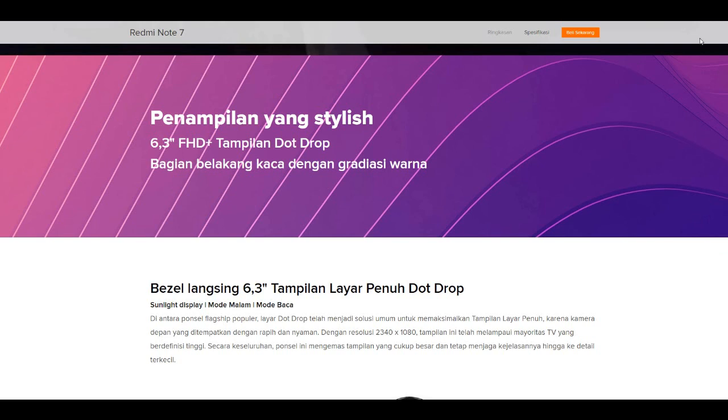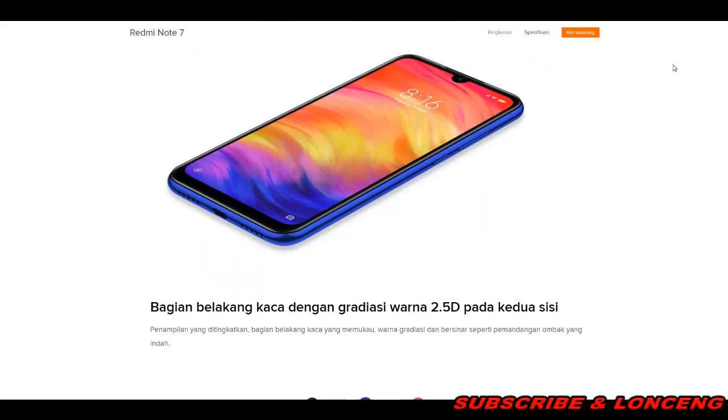Untuk penampilan yang stylish, dengan layar 6.3 inci Dot Drop dan bagian belakang kaca dengan gradasi warna. Sunlight Display Mode, mode malam, mode baca — layar Dot Drop telah menjadi solusi umum untuk memaksimalkan tampilan layar penuh karena kamera depan yang ditempatkan rapi dan nyaman. Dengan resolusi 2340 x 1080, tampilan telah melampaui mayoritas TV berdefinisi tinggi. Bagian belakang kaca dengan gradasi warna 2.5 dimensi pada kedua sisi, dengan warna gradasi dan sinar seperti pemandangan ombak yang indah.